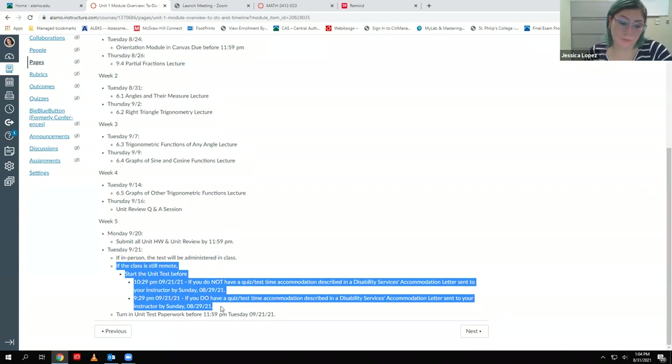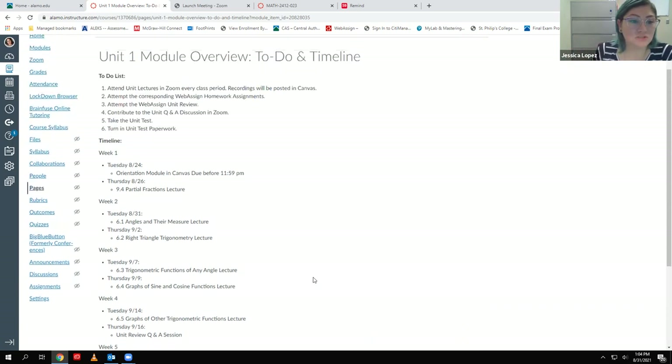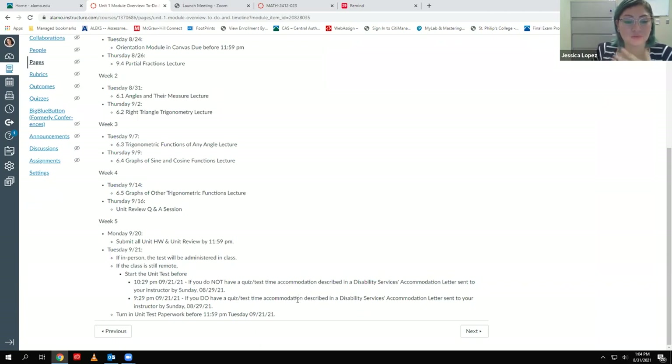You do the test on the computer, and when you're done you upload your paperwork afterward. You have to go through all of the lockdown browser steps so that you can get in with your camera set up and everything good to go. So that's a backup method in case we're not able to be in person by then.